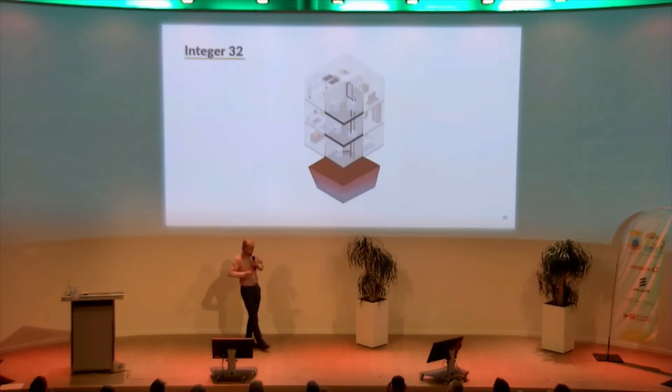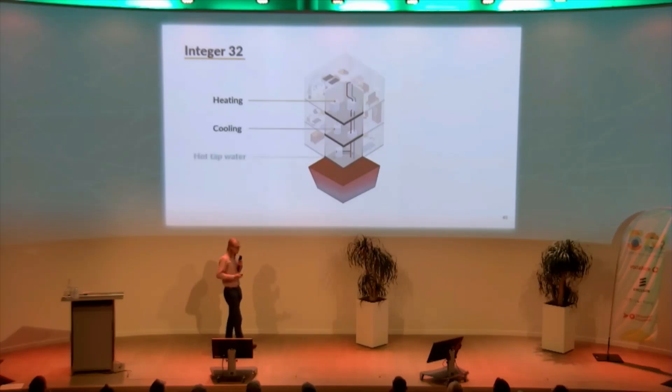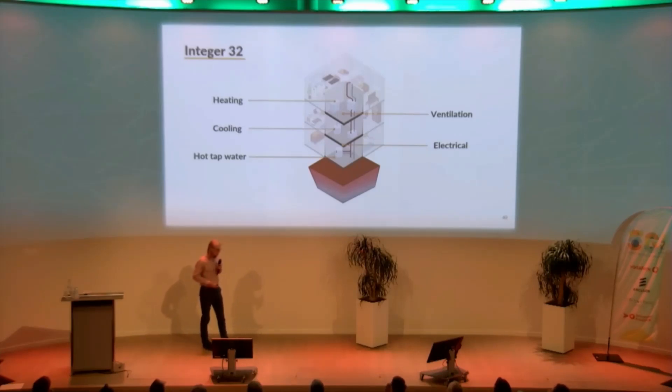We put all these concepts together into our first installation product, which is the Integer32. It provides heating, cooling, ventilation, electricity, and everything you need for your heating and energy demands from a single service core. The important part is that basically all of this is localized energy use.